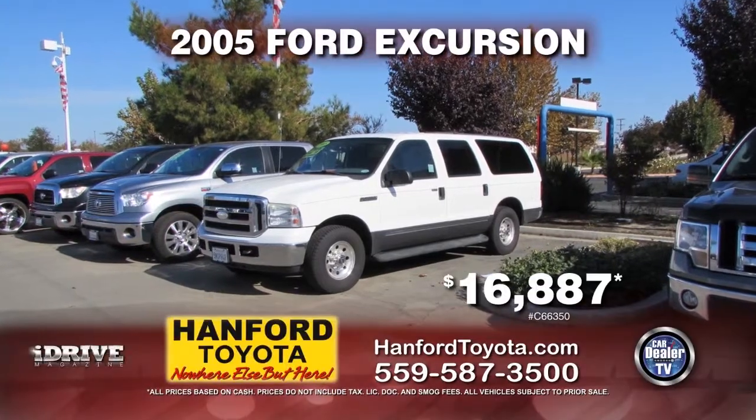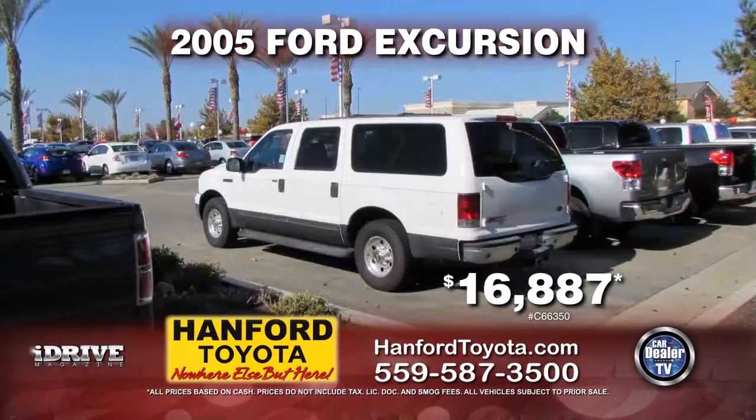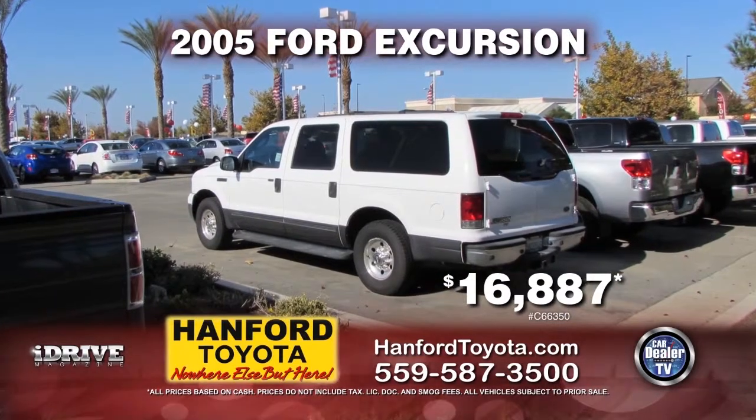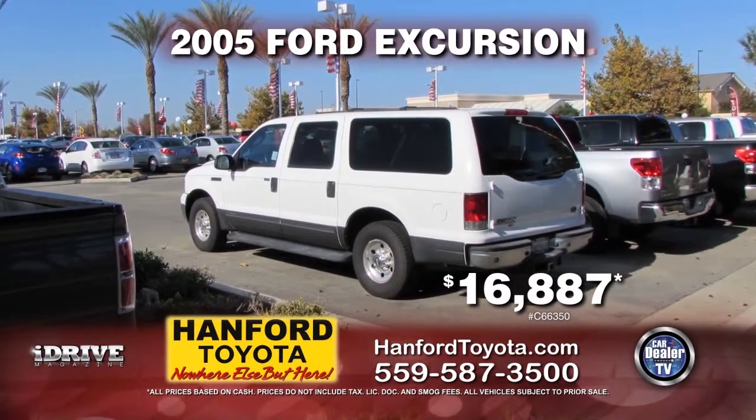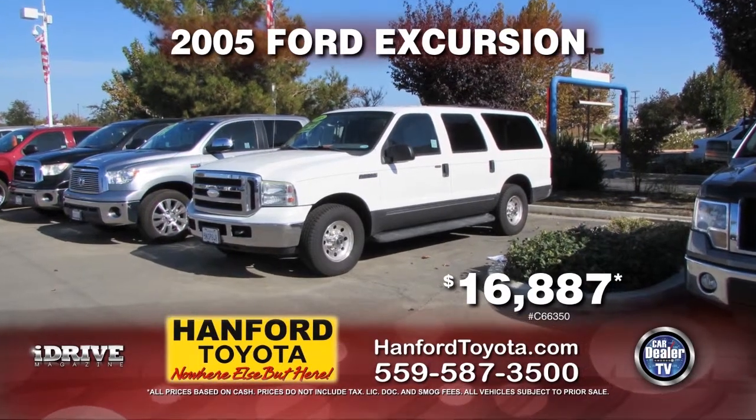Next up, we have a 2005 Ford Excursion. This is equipped with an automatic transmission, power door locks, power windows, third row seating, towing package, and a roof rack. It is only $16,887.